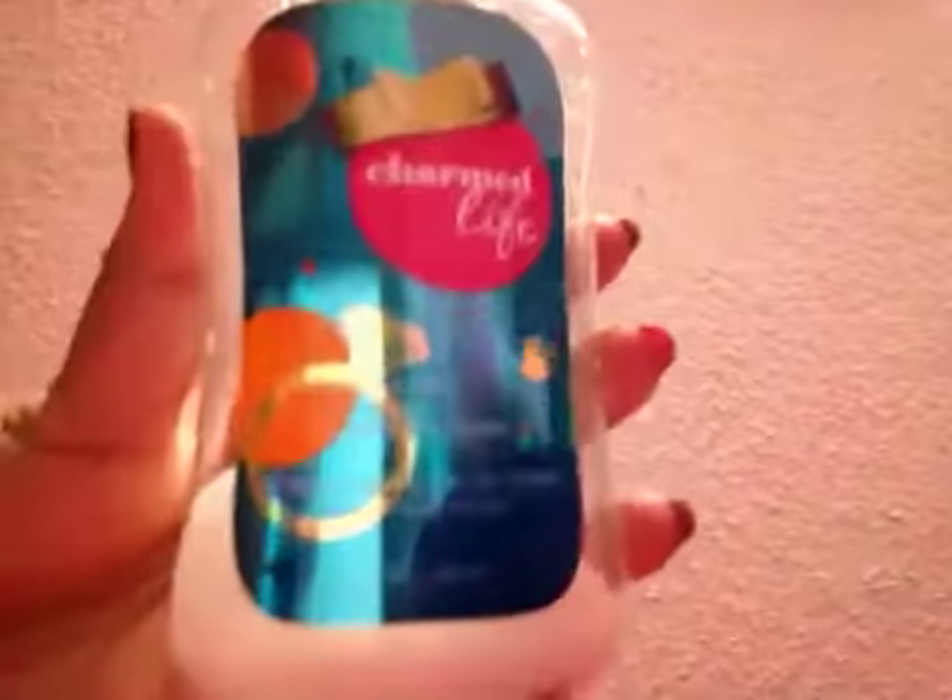Hi and welcome to the Bath and Body Works Vivo channel. Today I'm going to be reviewing Charm Life. As you can see, I completely finished the lotion and just have a little bit left for one use.